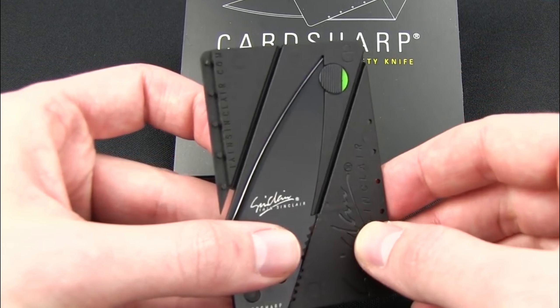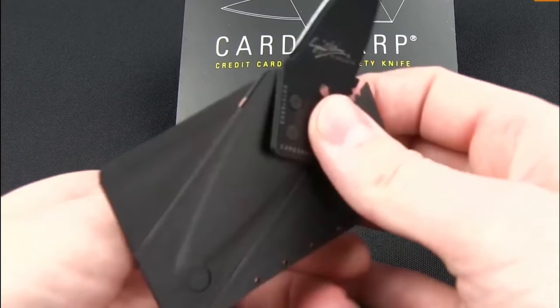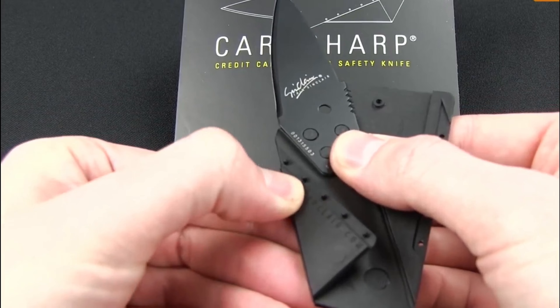At the top of our list we have Card Sharp. This is a small foldable knife. It has the shape of a credit card and can be carried in any wallet. This knife is sharp enough to cut anything.